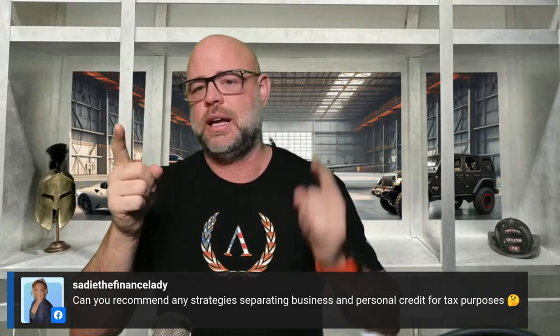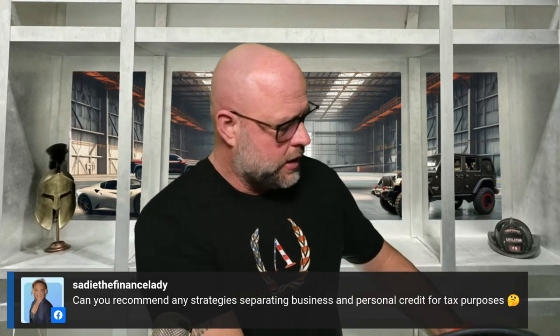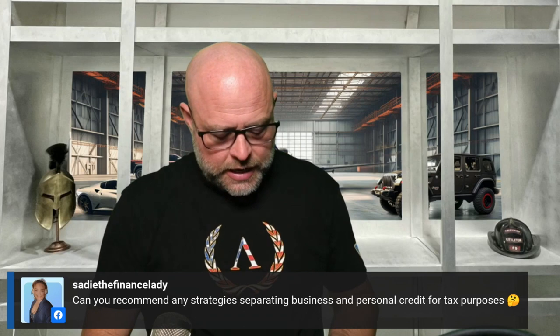Never co-mingle personal and business expenses. Open a business bank account and a personal bank account. Get a business credit card and a personal credit card. If you don't have the ability to get a business credit card yet, get a personal credit card and use it only for business expenses. For example, this card here is for my debt settlement company DYD — it's a business credit card, it doesn't show up on my personal credit, even though there's a personal guarantee.